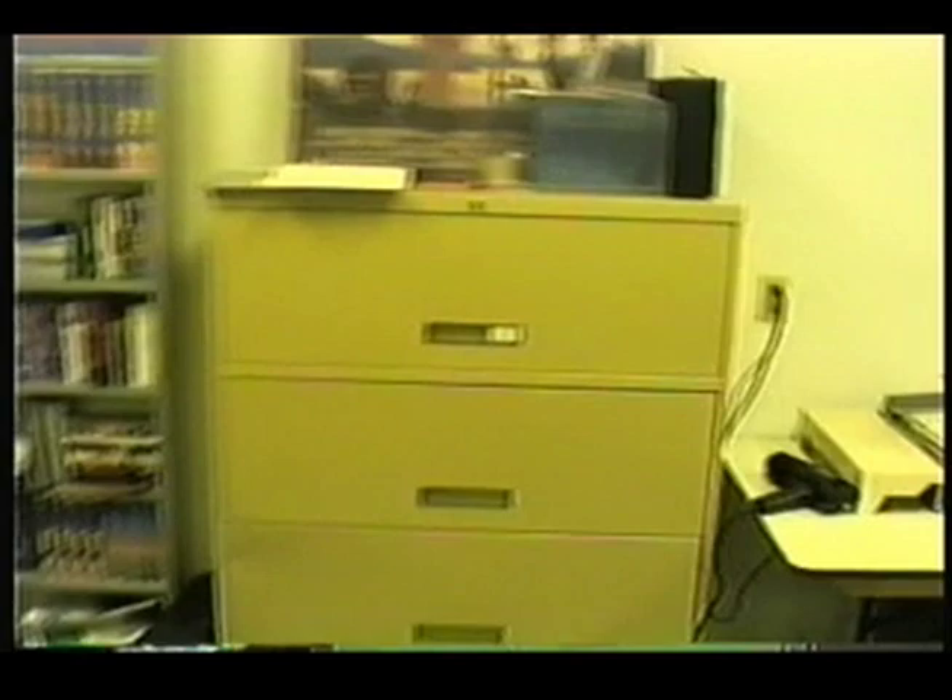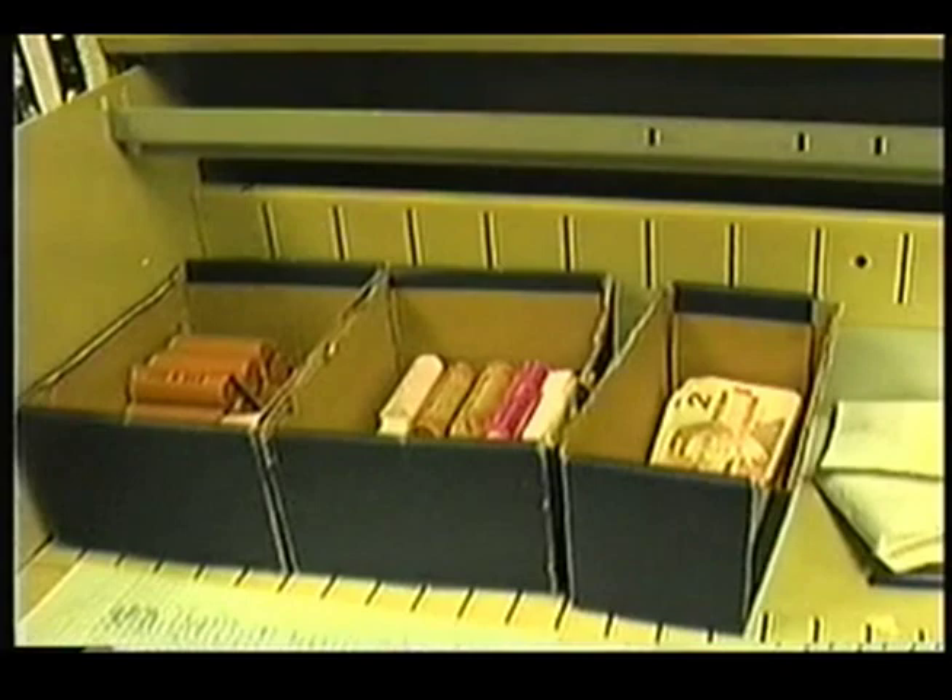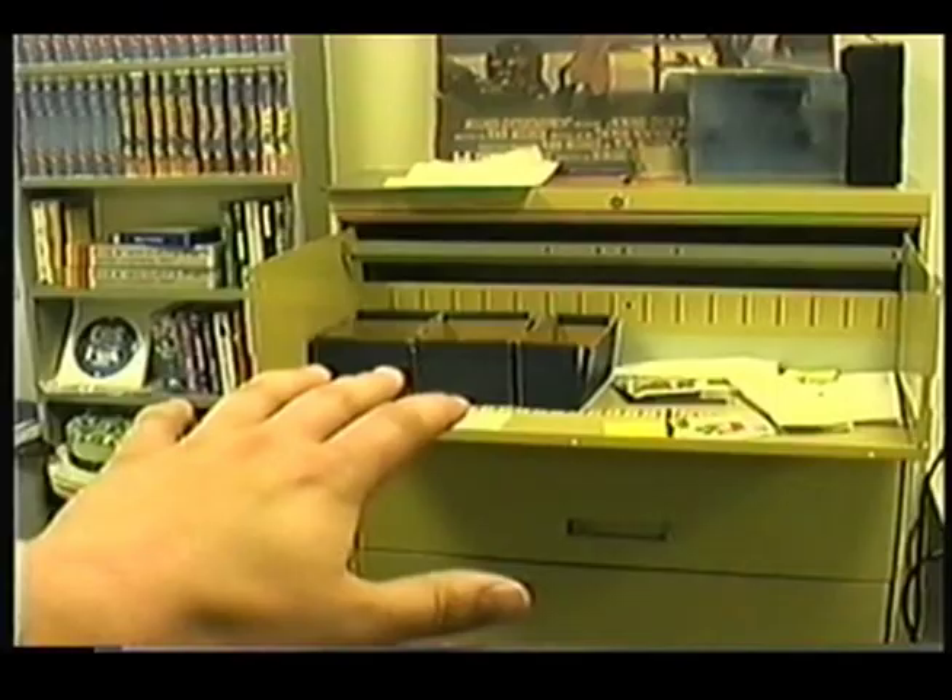This big till here — this is where we keep our big till. This is where we keep all the change should we need it for our till. Now this should always be $500. So we're going to see if it's $500. This is what you've got to do first thing in the morning — count the big back till. Just use the old calculator here. Our sales summary has finished printing, and I'll show you how to read that in just a second, right after I finish counting the big till.